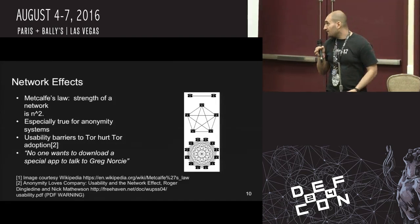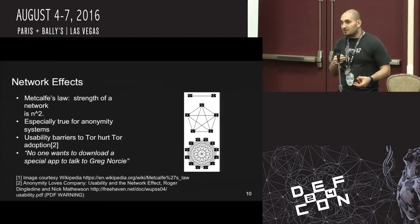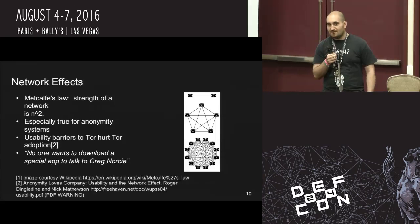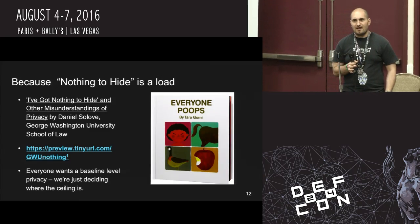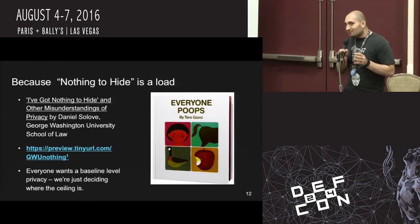Thirdly, we have the idea of network effects. Most of you may have heard of Metcalfe's Law — the strength of a network is n squared, n being the number of users. This is especially true for anonymity systems. When we're talking about a privacy tool, a privacy tool is best when the most people can use it. With Tor, the bigger the swarm, the less chance there is of knowing who you in particular are. On the other hand, as one of my friends said, nobody wants to download a special application to talk to Greg when I ask them to download Signal. Luckily, with certain recent events in the news, people have been more willing to use encryption. And 'nothing to hide' is a load — everybody wants privacy.